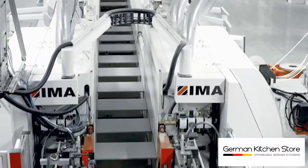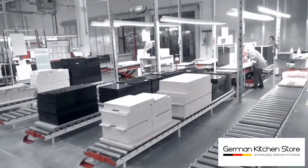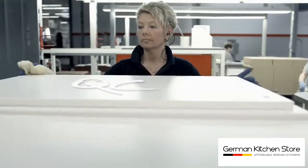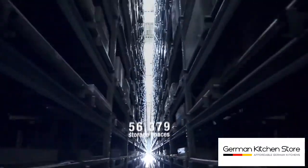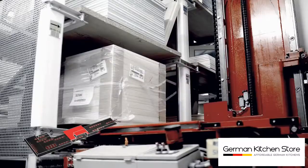A high-performance camera checks every finished panel for faults or scratches. At the end, an additional check is made with eagle eyes — the ladies in quality assurance can spot even the finest of details. Until it arrives in our interim store, the kitchen has no name and no buyer. That now changes.